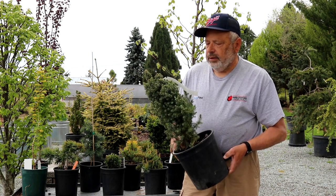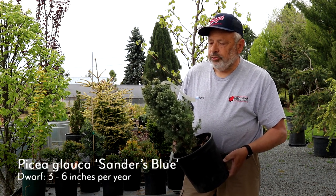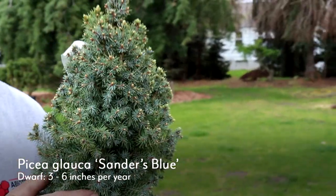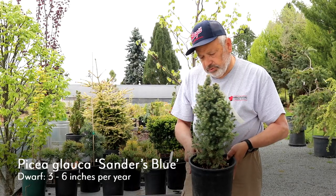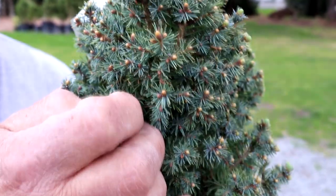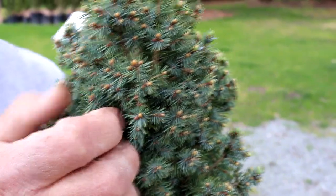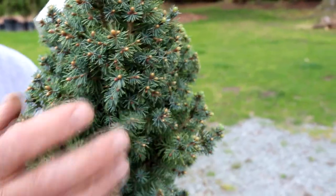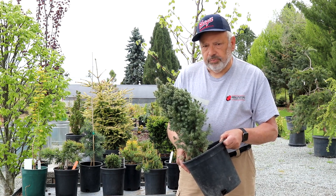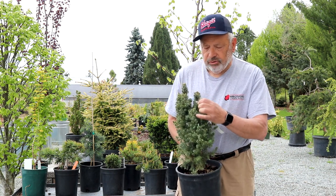I have one spruce here today — it is a Picea glauca Sanders Blue, a white spruce with a blue color. It's very conical; you'll see a lot of these used as Christmas trees, but this particular blue one is a cultivar. It has an immature look to its foliage — when needles first come out after germination they look a little different than the needles you see as the tree matures. We call that juvenile foliage, and this one never grows out of its juvenile foliage throughout its entire life.